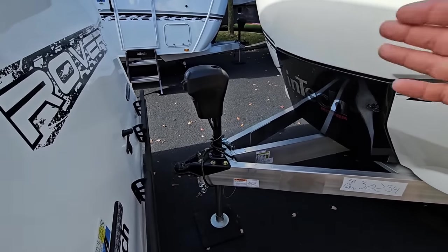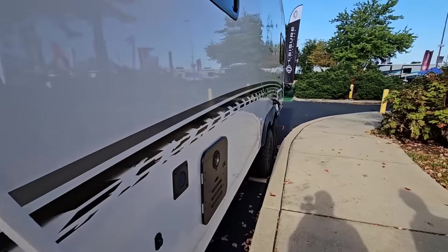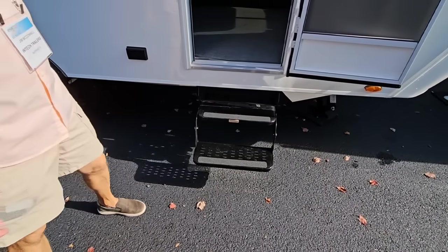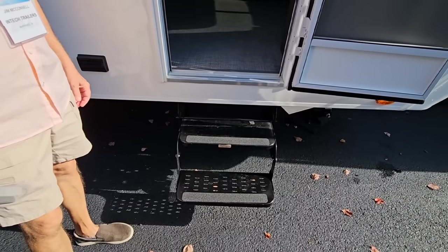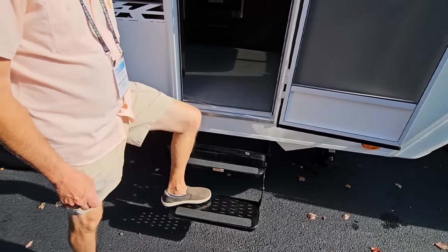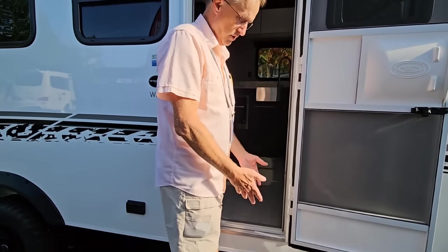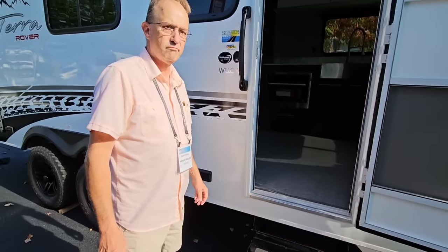There's a power front tongue jack, of course. Let's hop inside. One thing Jim pointed out before stepping in: even though the entry step is a standard steel deploying step, the big problem people typically have is that these feel very springy when you get on them. Jim just demonstrated how that's not the case here — the step isn't moving. It's typically because manufacturers tie steps to an I-beam steel frame that flexes. Not here.